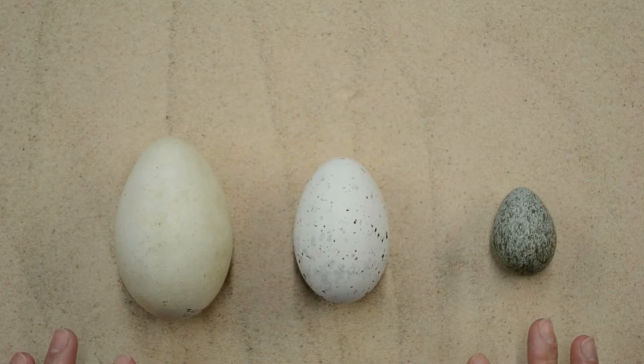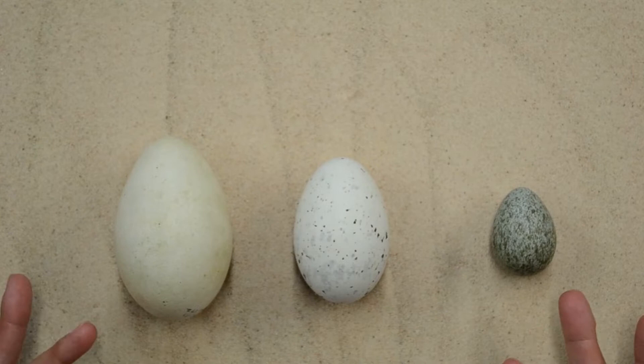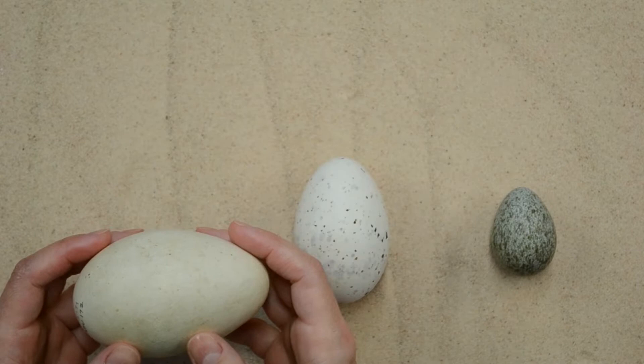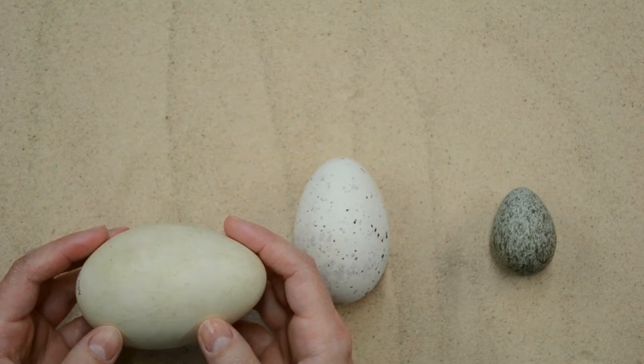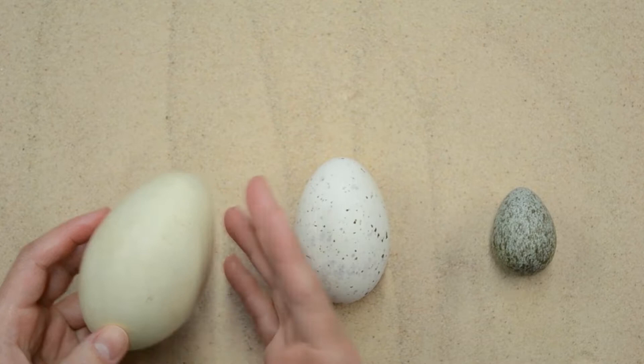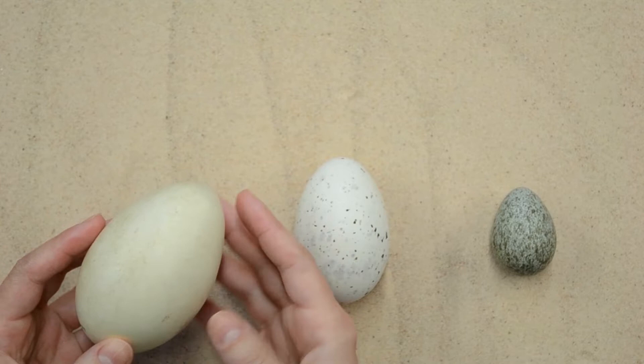We've chosen these eggs because they are from birds you will have likely seen here in the Bay Area — these are really common birds. This one is from a Canada goose. Canada geese are really large; you've probably seen them flying in a V formation and sitting on the grass at a golf course, school yard, or park. They make a bowl-shaped depression in the ground as a nest and can lay up to five or six eggs in a clutch.